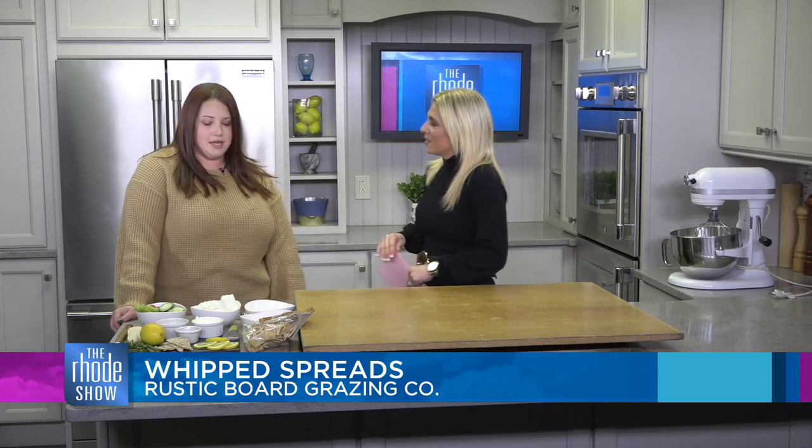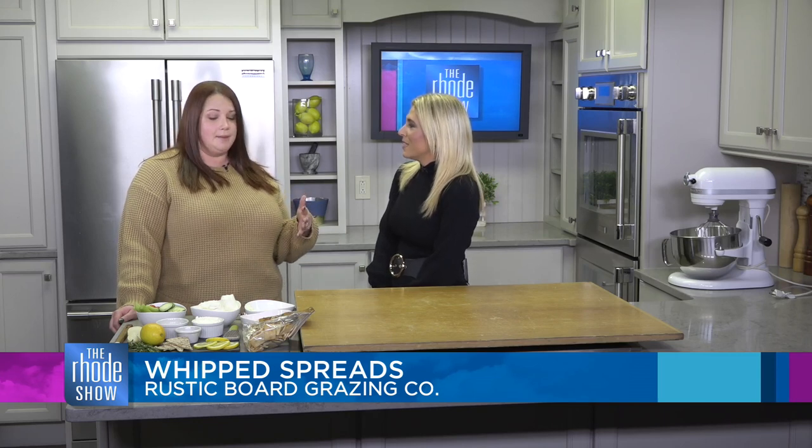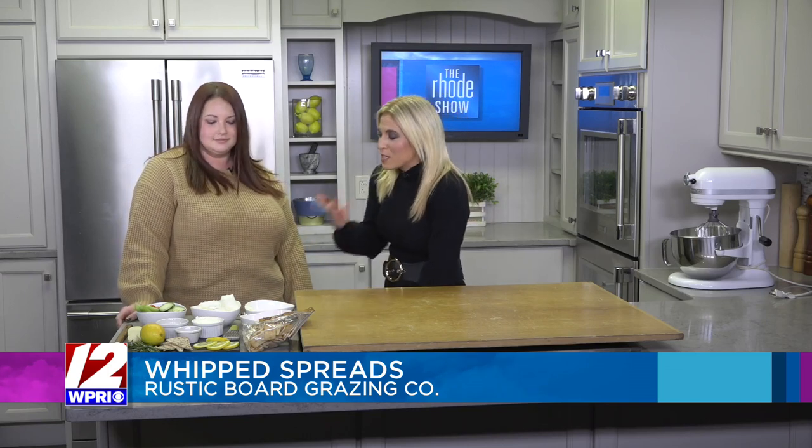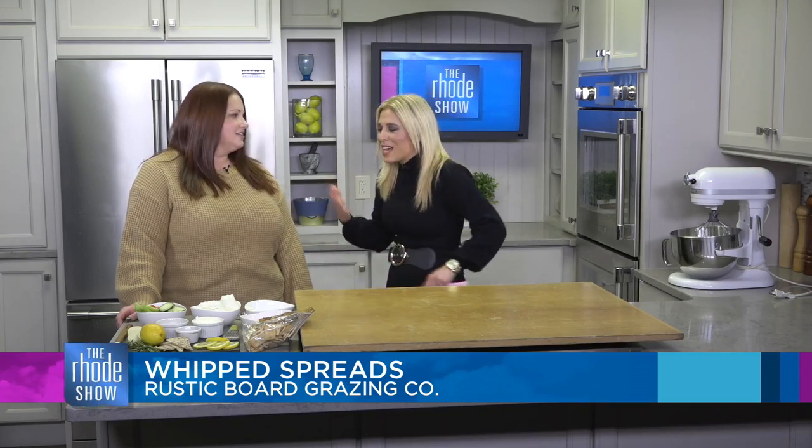So today we're going to make a lemon and rosemary whipped goat cheese, which is nice and refreshing with spring coming up. And then I also brought, just for fun, roasted red pepper whipped feta that I make as well. That sounds so delicious. Today is the first of March, so we're looking forward to that.